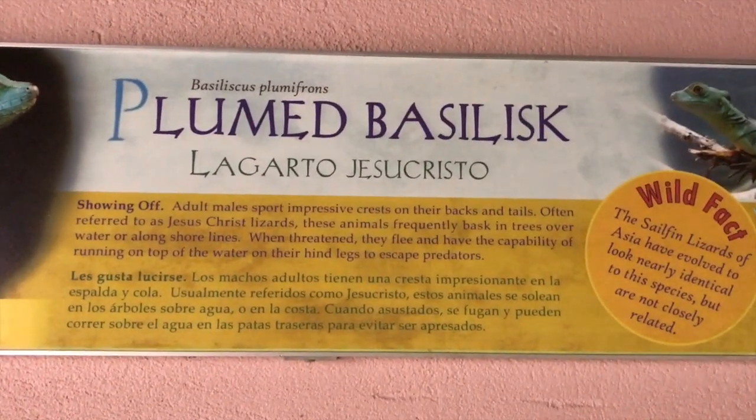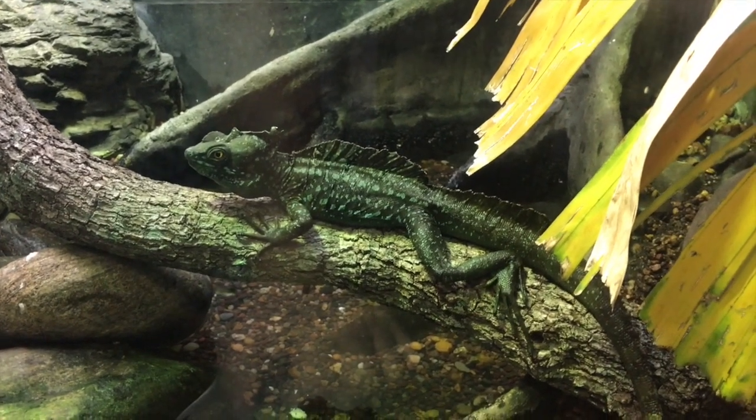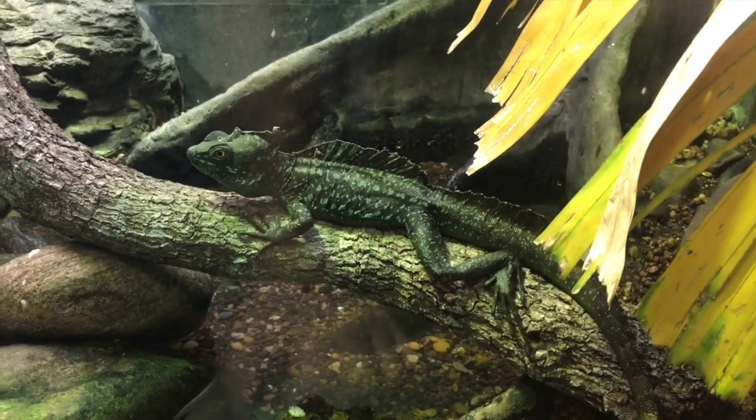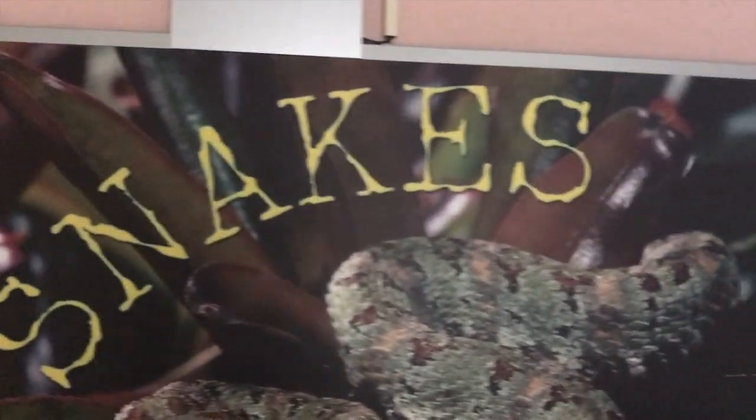I'm going to attempt to say this. This guy's right here. You know who he looks like? He kind of looks like a Greedo from Star Wars. This guy's up here, this guy's up here, and this guy's up here. Snakes.